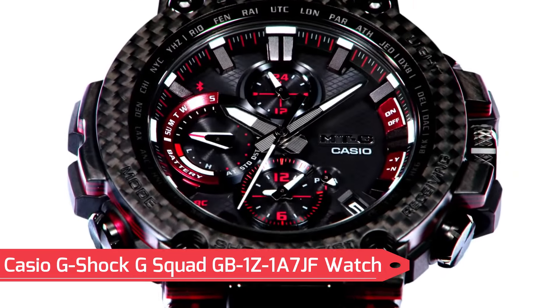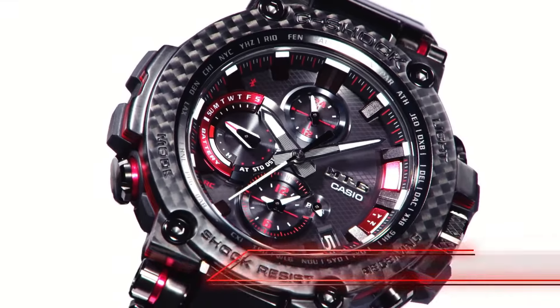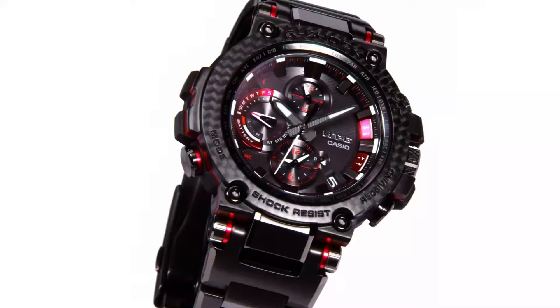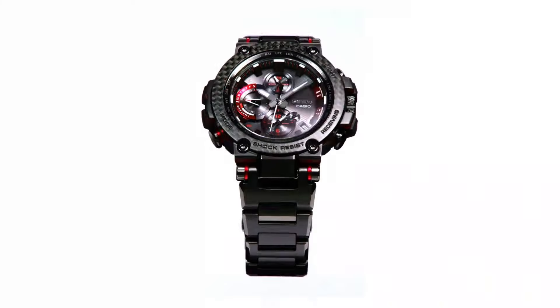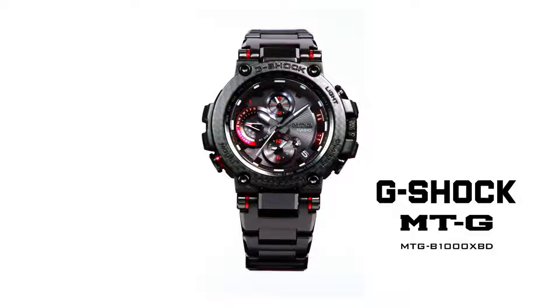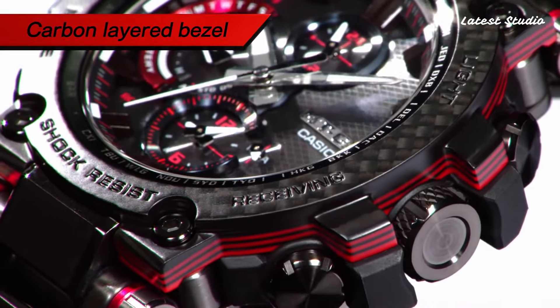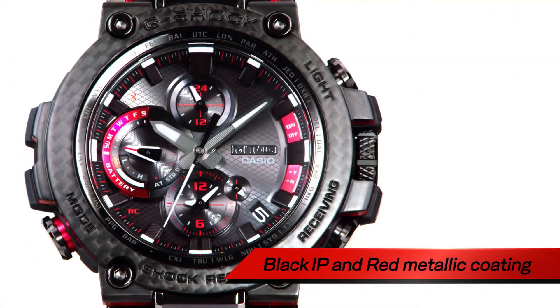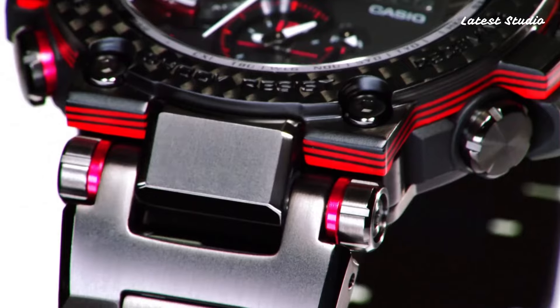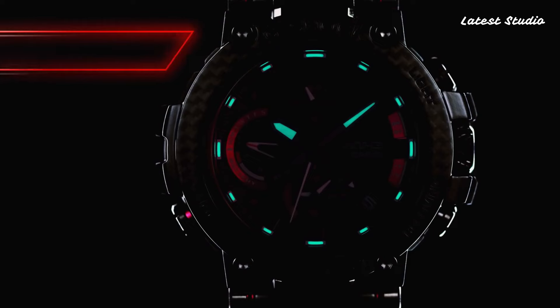Number 2: Casio G-Shock G-Squad GB1Z1A7JF Watch. Powered by a Japanese quartz movement in 3,481 caliber, this G-Shock G-Squad model features a polymer aluminum case of round shape. The key dimensions are 49.3 mm in diameter and 17 mm in thickness. The watch comes with mineral glass and offers 200m water resistance.